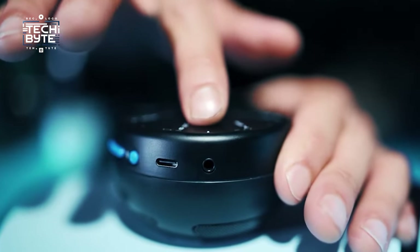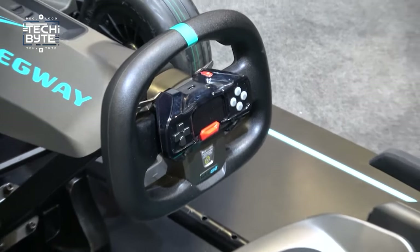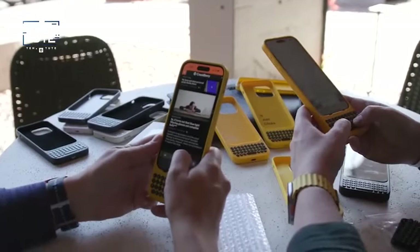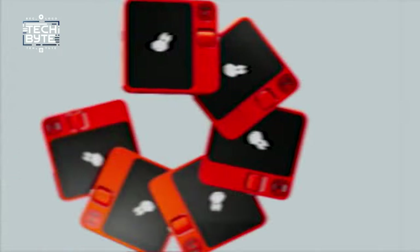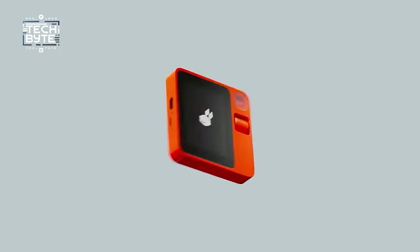Are you ready to shake up your tech world? Explore the latest cool gadgets — from iPhone keyboards to exploring space with telescopes and flying RC paper planes. Get excited about innovation. Upgrade your tech experience with Tech Byte today!